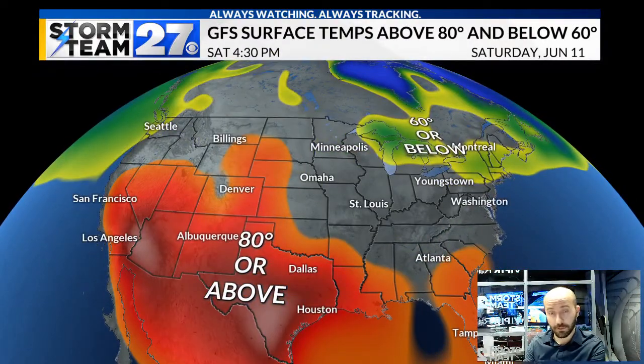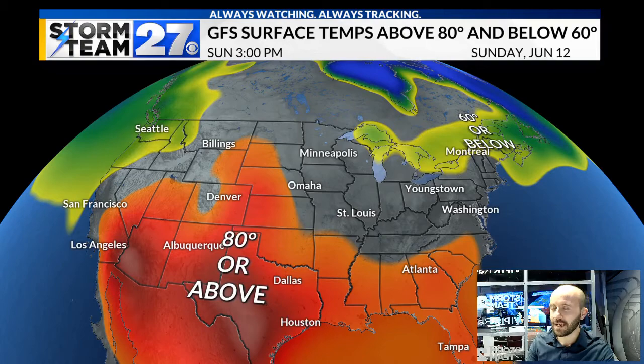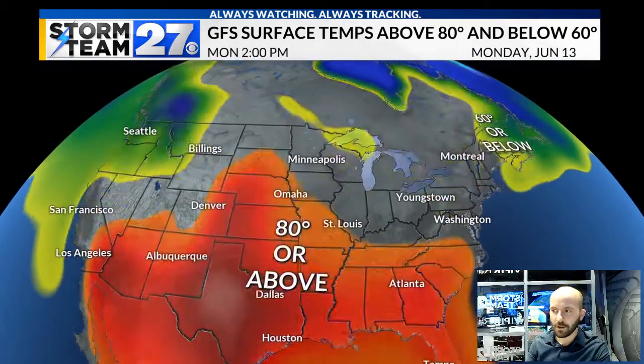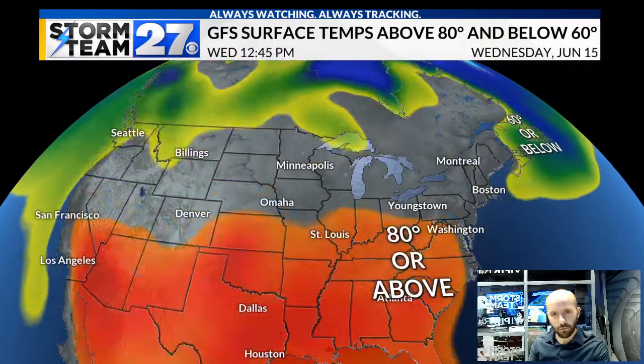This is a look at how this model is handling high temperatures. I've shaded this to only show areas at or above 80 and below 60 degrees — at or above 80 is in the orangish-red, and 60 and below is that greenish-blue. Notice the warm air into the weekend is well west of us and into the southwest. As we head into the end of the weekend, you start seeing those 80s coming further east. I do expect to see early next week some warming conditions for the valley.